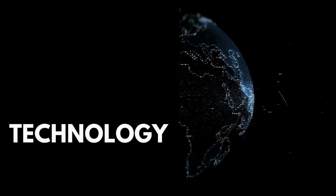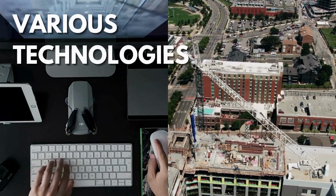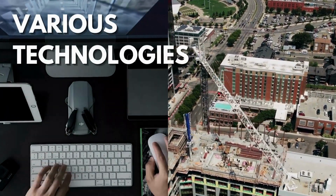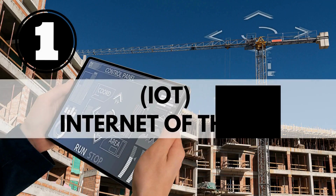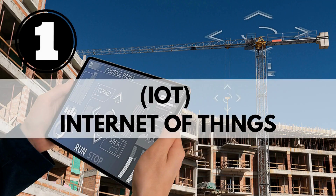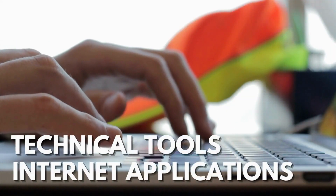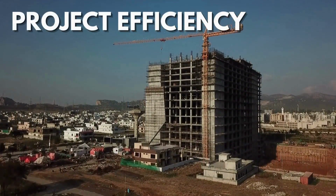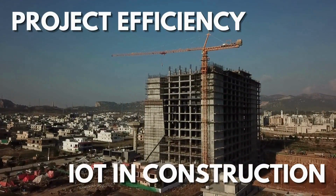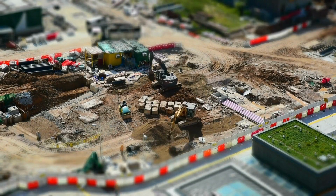Technology and other breakthroughs have had a significant impact on many different sorts of business. The various technologies now being developed have an impact on the concrete industry in a very specific way. IoT, or Internet of Things, refers to the use of technical tools and current internet applications in the construction process to increase project efficiency.